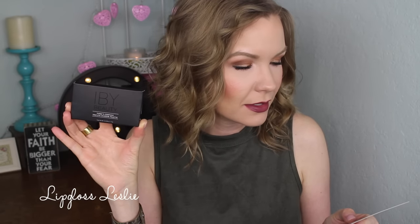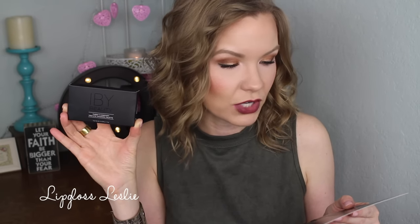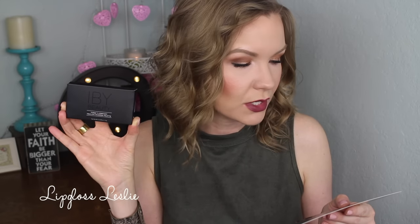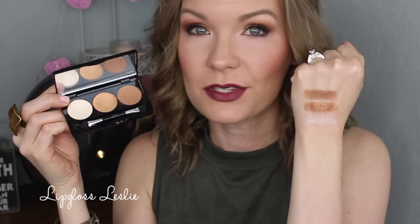Lastly, I got an eyeshadow trio — I'm always super excited about eyeshadow. This is the IBY Beauty Three's Company Trio Eyeshadow, full size, valued at $19. These three must-have shades are perfect for fast and easy eyeshadow contouring to brighten and define your eyes and make them appear dramatically bigger. I just kind of played with it and did my own thing. Here it is — a really pretty neutral palette. I swatched them and it's gorgeous.